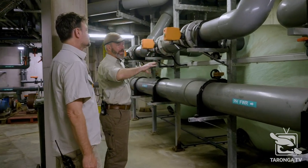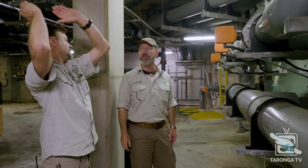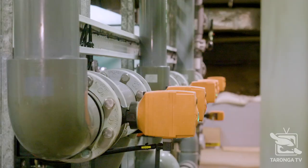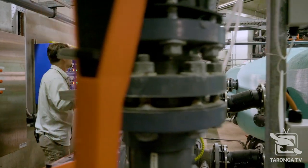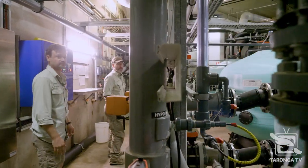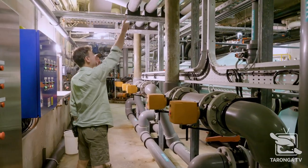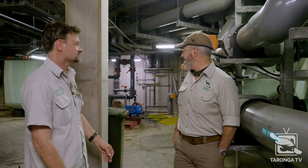All this pipework here pushes all the water around to all the different pools — it goes into the filter, and we go back into the pool. These are our actuator valves, so we don't actually have to do any manual backwashing anymore. It's on the computer — every 72 hours or 48 hours, it automatically backwashes itself. It means we get consistent backwashing.